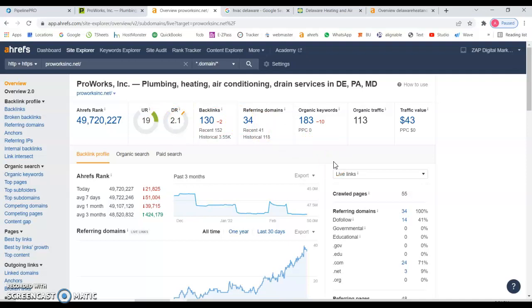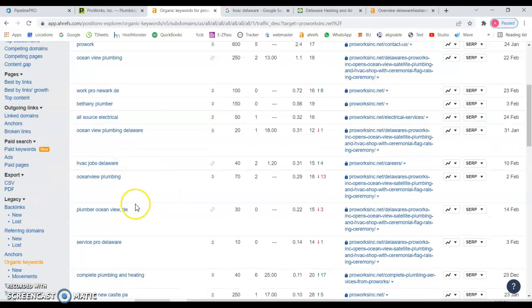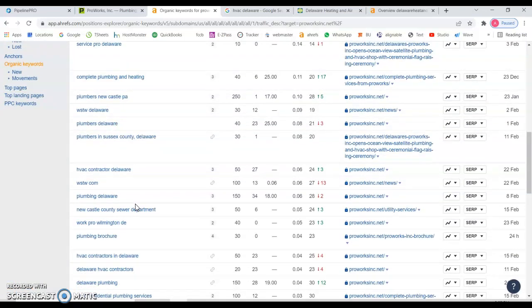Even if you have links with good quality but they're not targeting those keywords, you can have a high rating but still not be found for the services you're trying to provide. Let's look at the organic keywords you're being found for. 'ProWorks' — your brand name — you rank number one, but that's not something that can attract new clients. Something more relevant would be 'plumbers Delaware' — there are 40 searches a month and you're almost on the third page, not getting any traffic, and you just lost three spots.